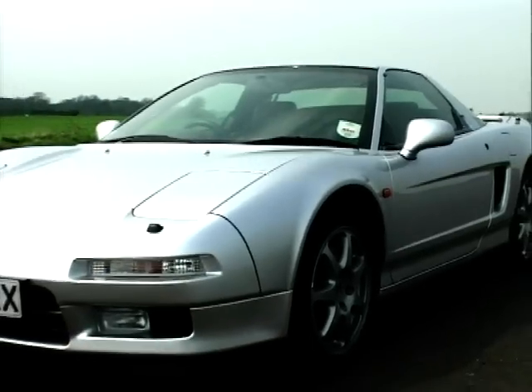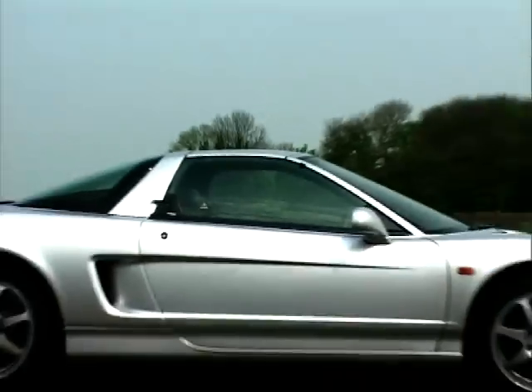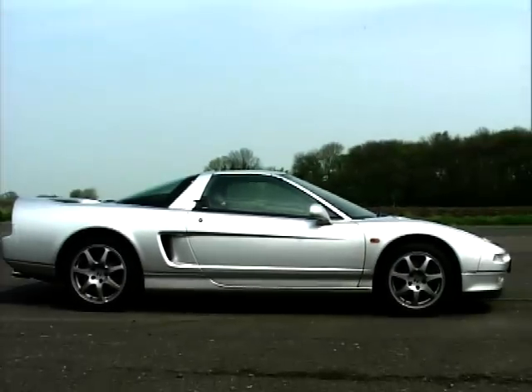The NSX project started in 1984 when Honda's Formula One engine program started showing promise. Honda's reputation as one of the most technologically advanced car makers in the world was known in competition circles, but not by the majority of road car customers. Honda needed a car that would bridge the gap between Formula One and their Accords and Civics. The NSX was Honda's answer.